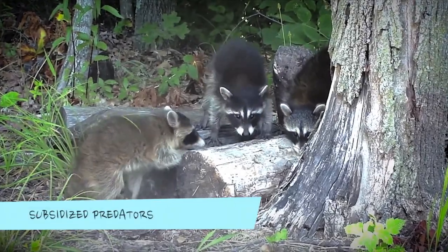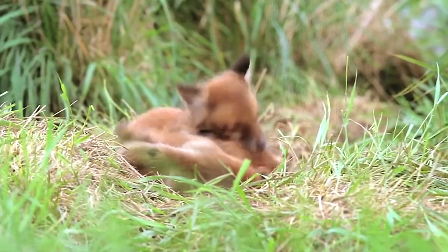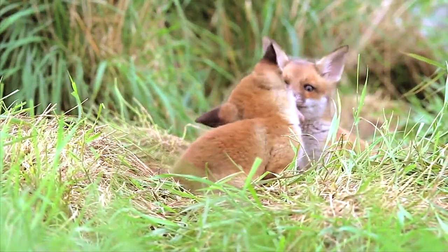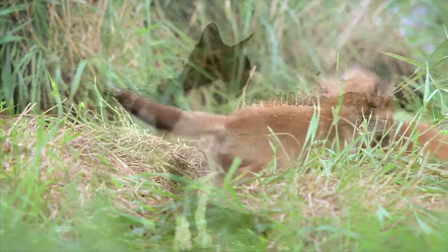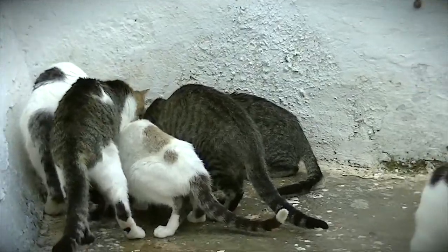The grey rat snake has many natural predators. However, certain predators such as skunks, raccoons, and foxes occur at unnaturally high numbers in Ontario due to abundant food and waste in areas where people live. We call these subsidized predators, which include dogs and cats, and they can have a devastating impact on grey rat snakes.